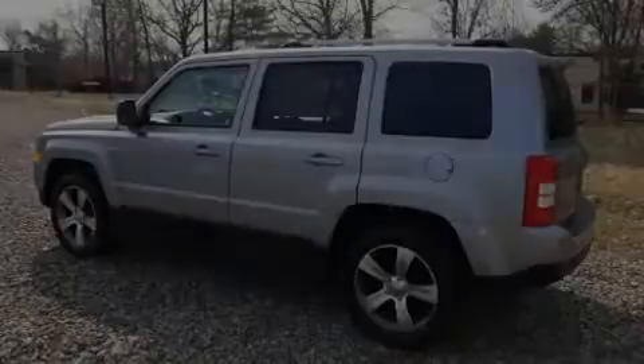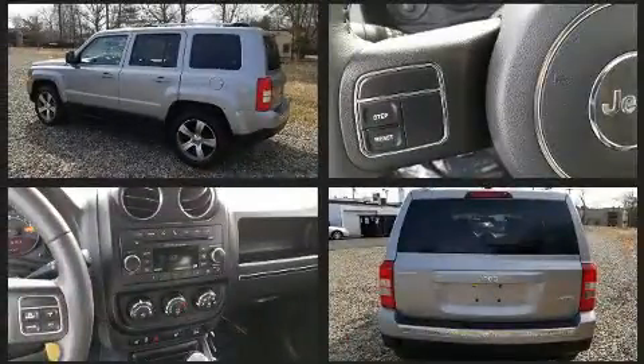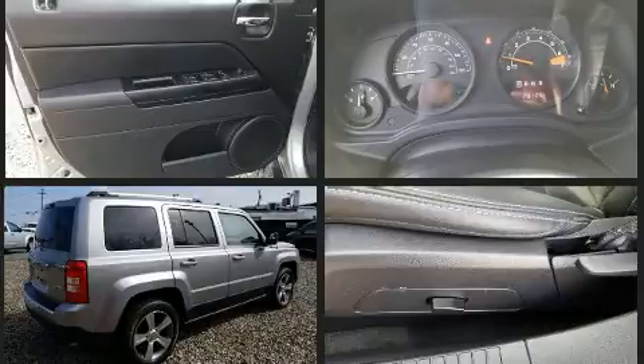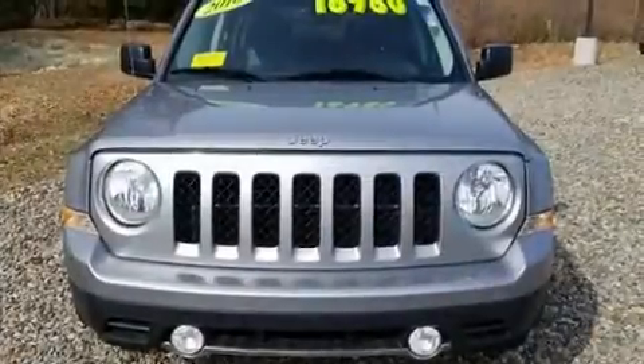Familiarize yourself with the 2016 Jeep Patriot with less than 30,000 miles on the odometer. This four-door sport utility vehicle prioritizes comfort, safety, and convenience. It features a front-wheel drive platform, an automatic transmission, and a two-liter four-cylinder engine.